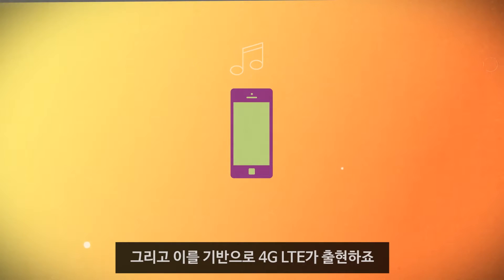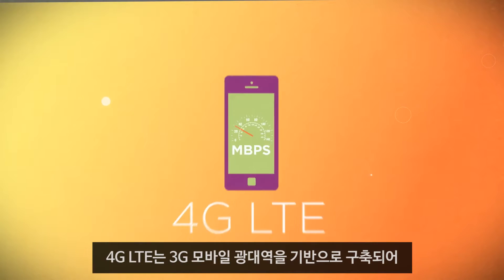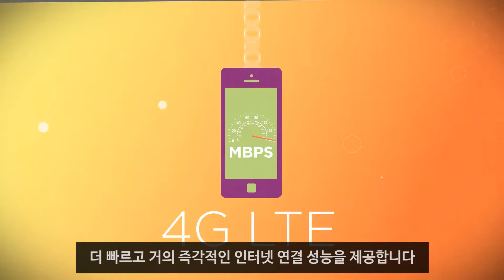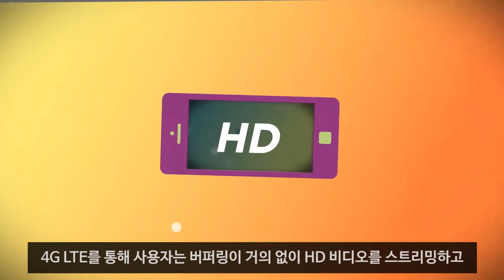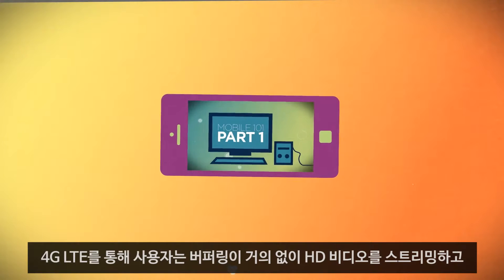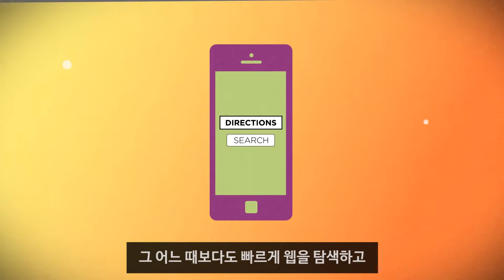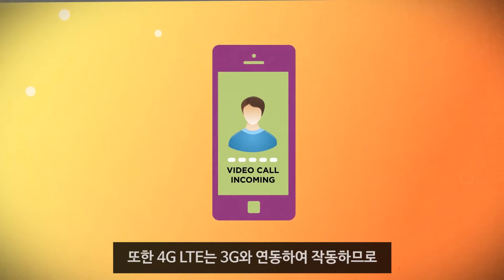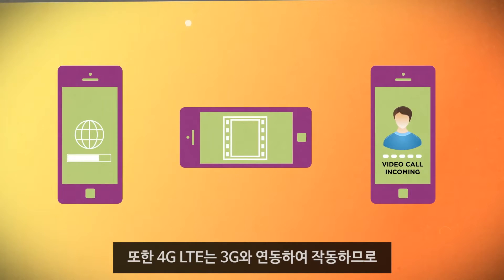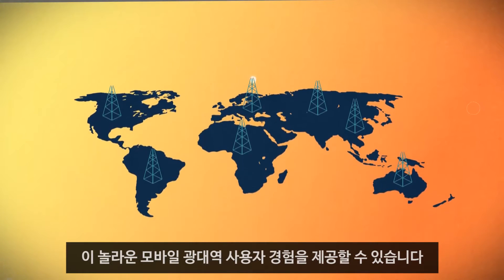And that brings us to 4G LTE. 4G LTE builds upon 3G mobile broadband, providing faster, virtually instantaneous internet connections. With 4G LTE, users can stream HD video with minimal buffering, download apps and multimedia with blazing speeds, browse the web faster than ever, and conduct real-time, high-quality video chats. And because 4G LTE works hand-in-hand with 3G, it can deliver these amazing mobile broadband user experiences with reliable coverage worldwide.